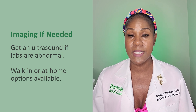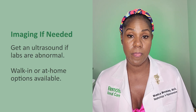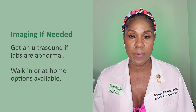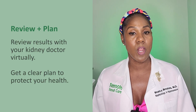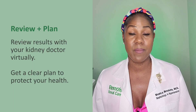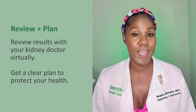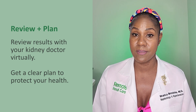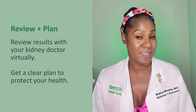Getting an ultrasound at an imaging center near you, or you can schedule an at-home ultrasound. An ultrasound will be ordered depending on your lab results and how your kidneys are working. What we're looking for on the ultrasound is any unusual shape to the kidneys. All results will be reviewed with the kidney doctor and then there will be a plan of action. The plan of action does not require an in-person physical exam. The most important information is going to be your blood, urine, and an ultrasound.